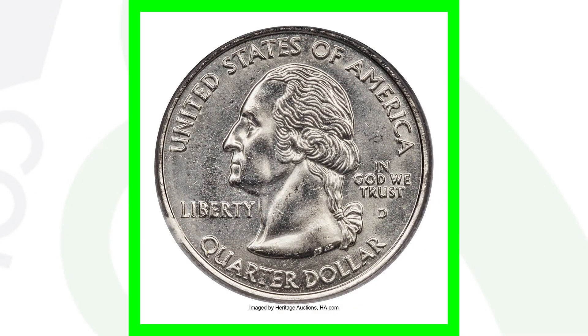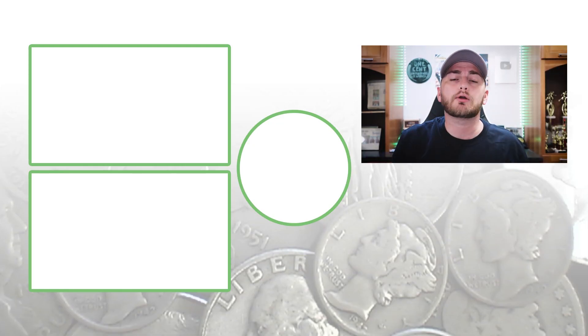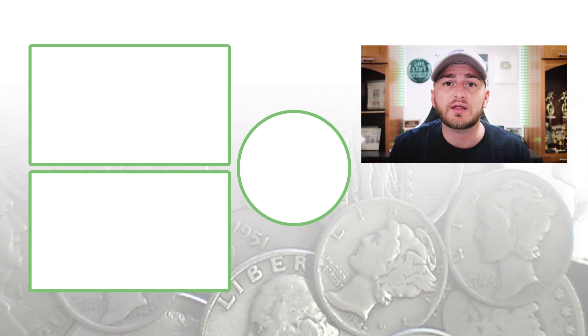Feel free to check out the other coin videos on the channel — we're showing you modern coins, old coins, and coin collections to look for that are extremely valuable. Don't forget to subscribe, check out the videos to the left, and until tomorrow I'll see you in the comment section below. This is Couch Collectibles, and this is where I disappear.